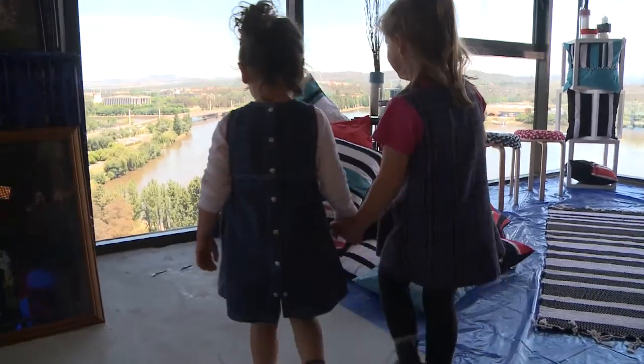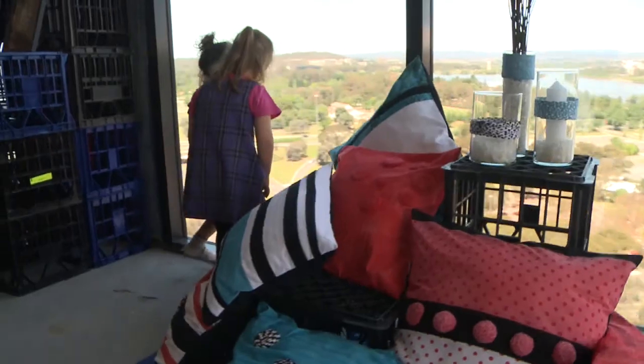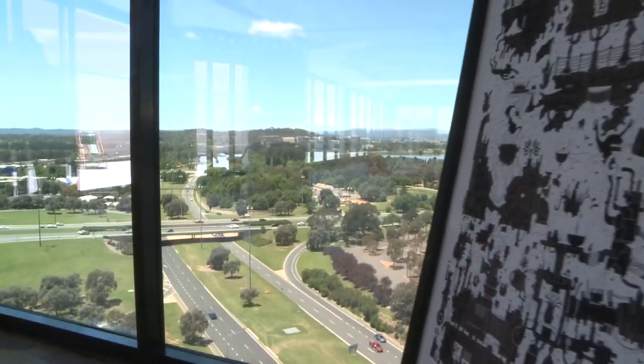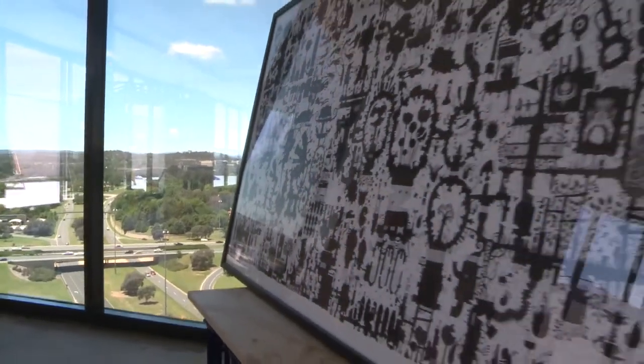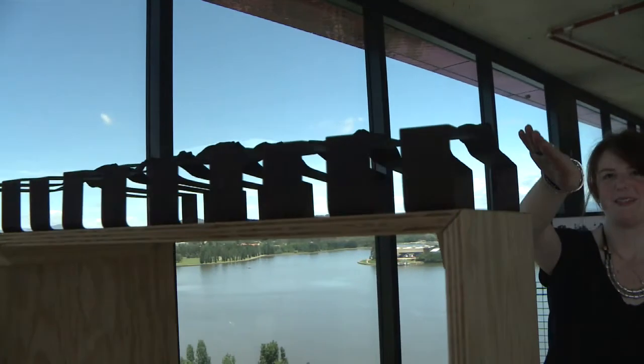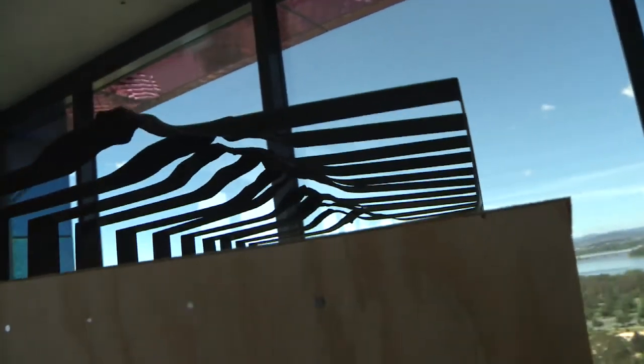We've got an exhibition up in 1601 — an empty Shelby Warehouse, actually in a penthouse apartment. The concrete underfoot and the landscape here, these are the mountain ranges, and this is the perfect setting for his work.